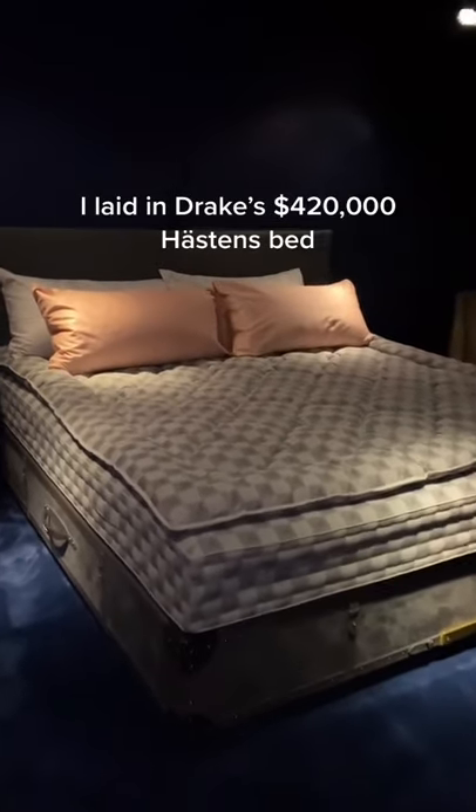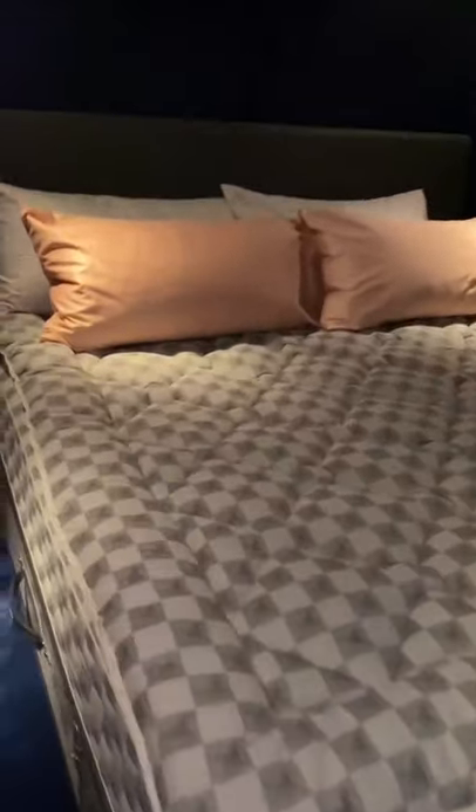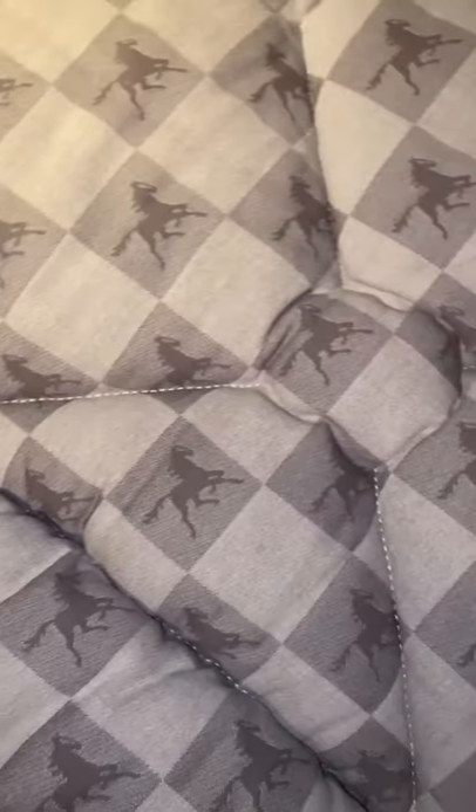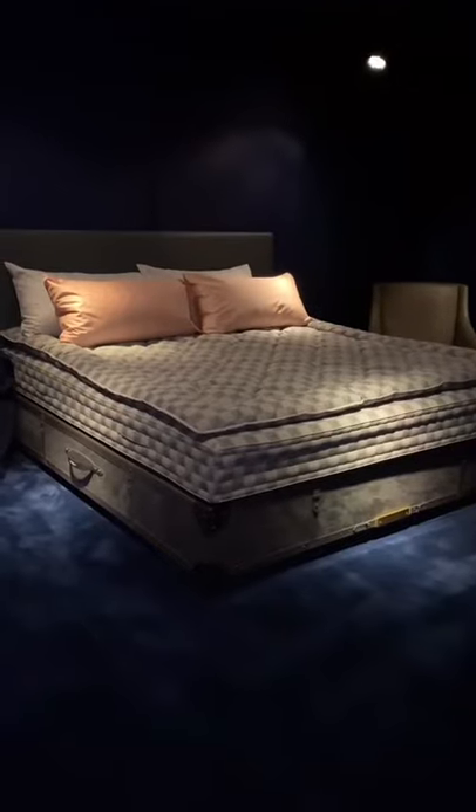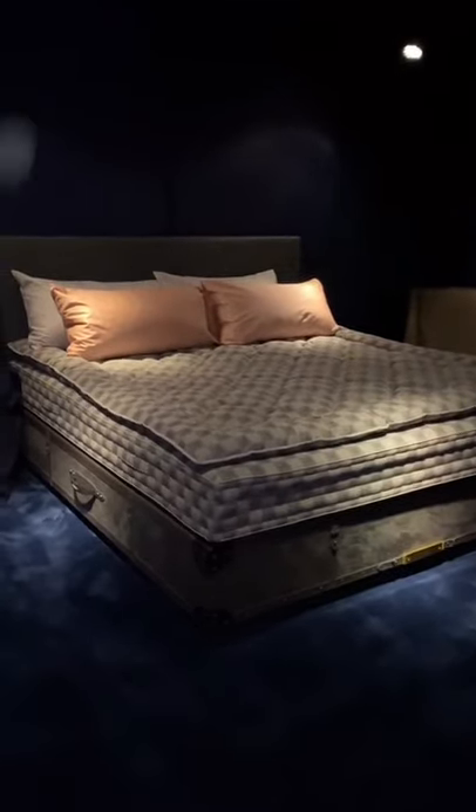I laid in Drake's $420,000 Hästens bed — known as the Birkin bag of beds. This puppy weighs half a ton. The bed filling contains horsetail hair and takes over 600 hours to make. To quote Drake, this bed really lets you float. And yes, they do have more affordable options.